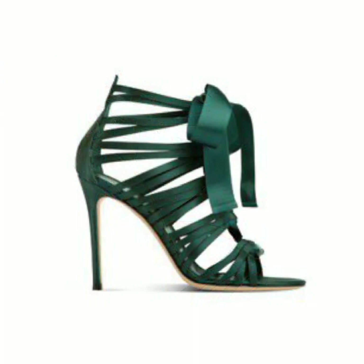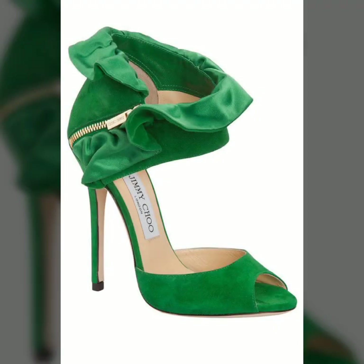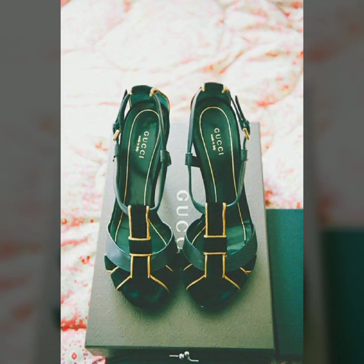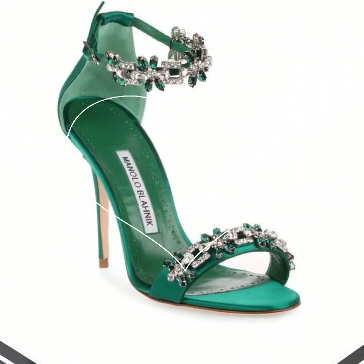You can buy from AliExpress, Amazon, eBay.com, ETSY.com, Lightinthebox, and Gearbest.com. These websites are famous and you can buy all these footwear variety, fashion jewelry, and many more from these websites.